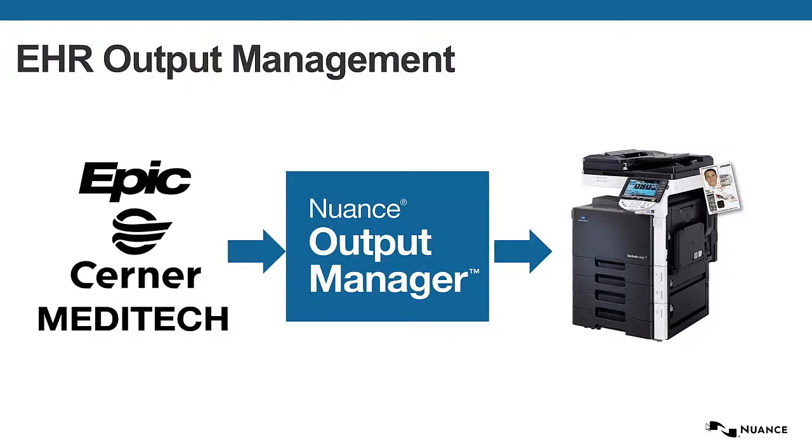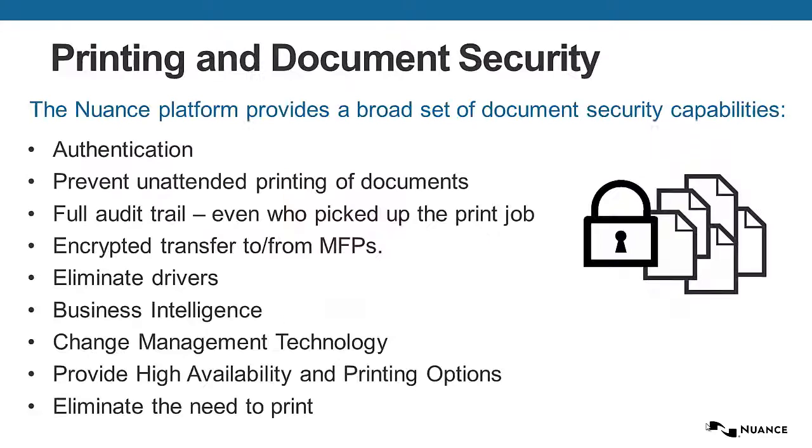Hello, my name is Ben Victorica, and today I'm recording a video to show how Nuance Output Manager, along with Konica Minolta multifunction devices, can provide secure print release from EHR applications like Epic, Cerner, Meditech, and others.